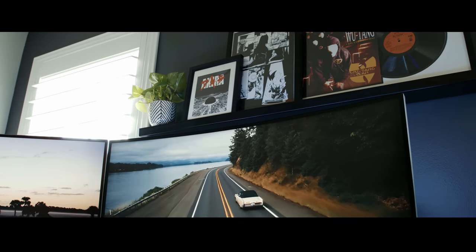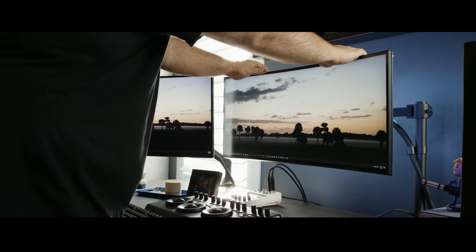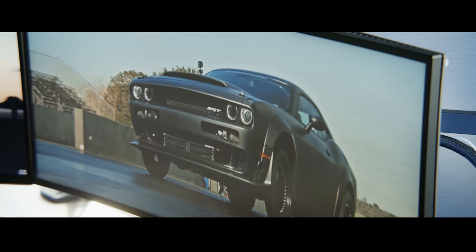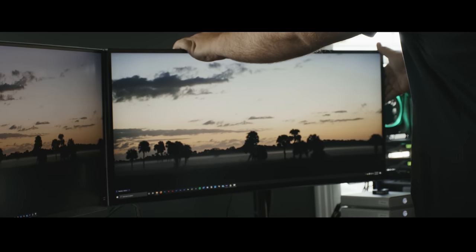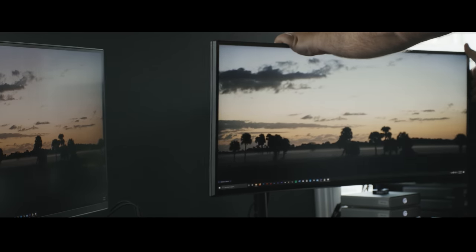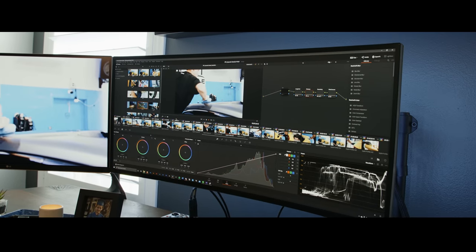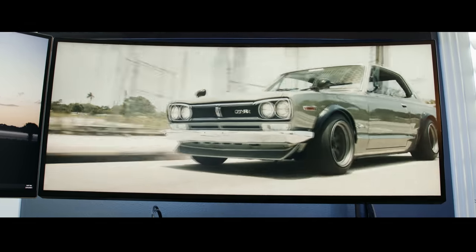I have two monitors for this setup: an Alienware 34-inch gaming monitor and a 27-inch 4K LG monitor. I have these mounted to the desk with arms — since I'm not using the stands that come with the monitors, this frees up a ton of desk surface space. I also love that I can move the monitors back and forth as needed. In the future, I do plan on ditching both of these monitors and going with something more color accurate, like a BenQ or an Eizo.